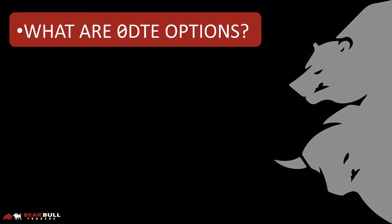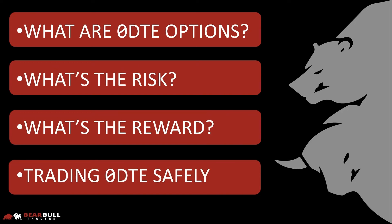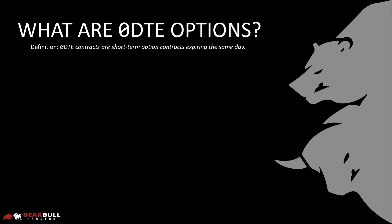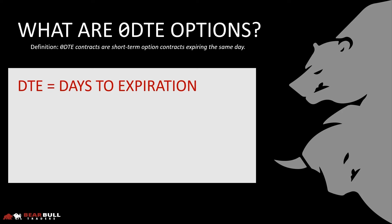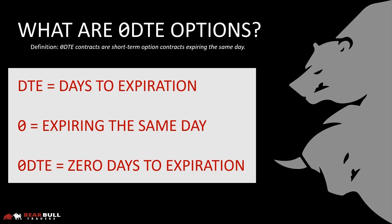We'll discuss what zero DTE options are, the risk and reward of trading them, and how to keep yourself safe in this highly volatile landscape. Zero DTE options are extremely short-term option contracts. DTE stands for days to expiration, and zero means they expire the same day — putting this together, we get zero days to expiration, or zero DTE.